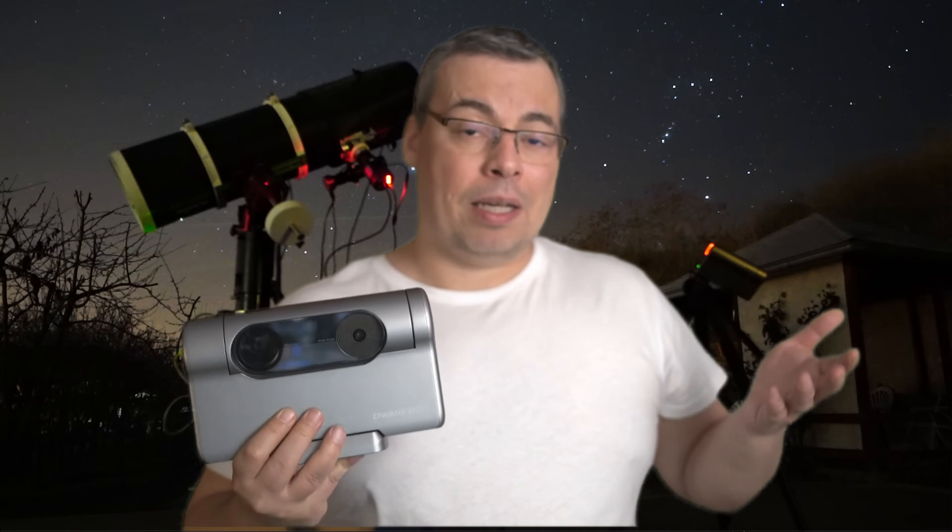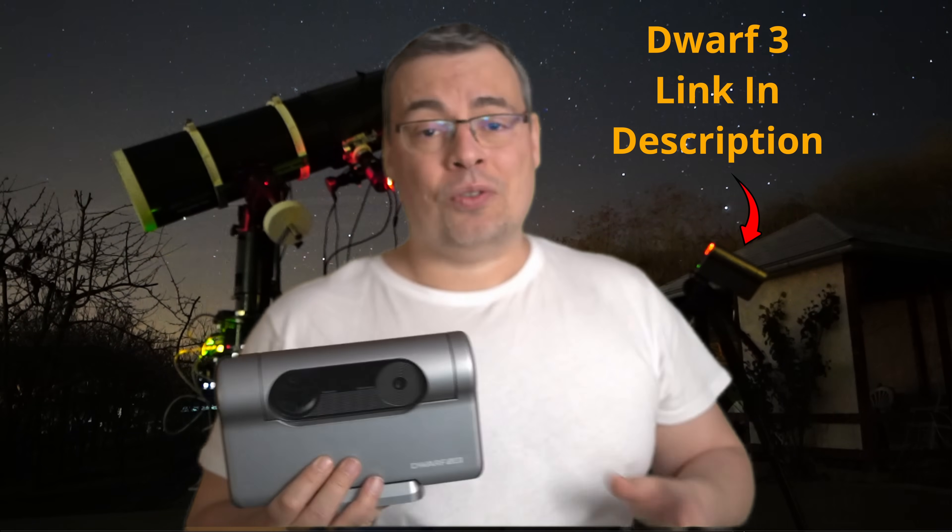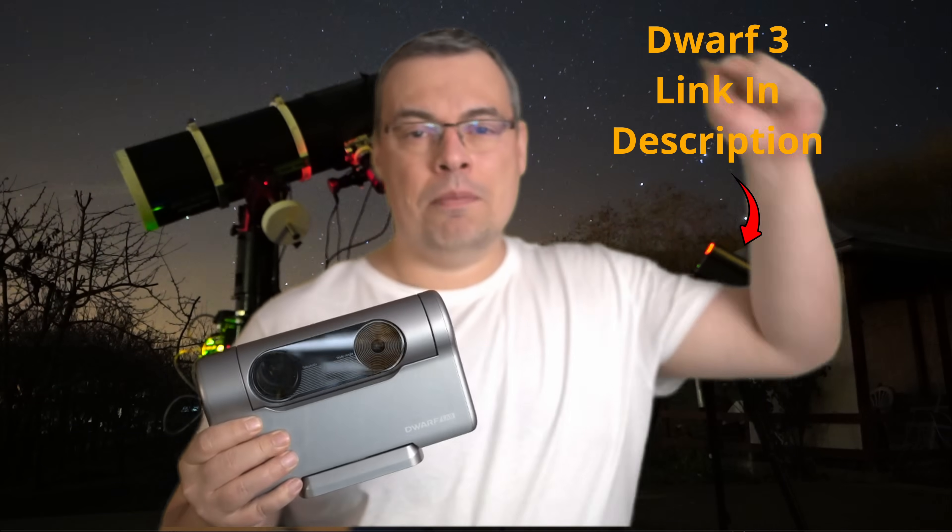With the waiting time down, this is your chance to get your Dwarf 3 smart telescope by clicking the link below.